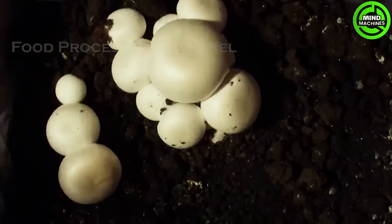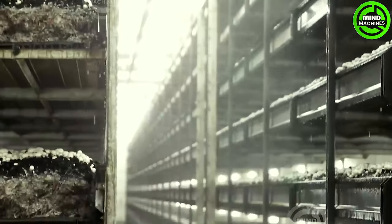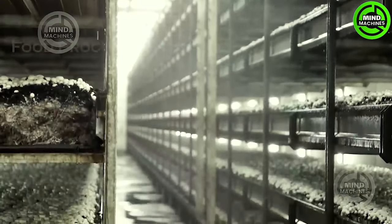The most intricate process is conducted by agricultural machinery without direct human intervention. This mushroom cultivation technology indeed offers a glimpse into the future.